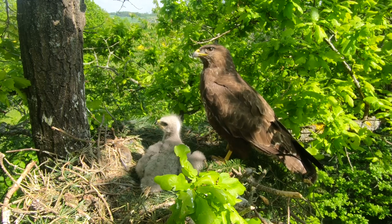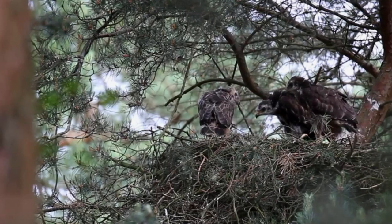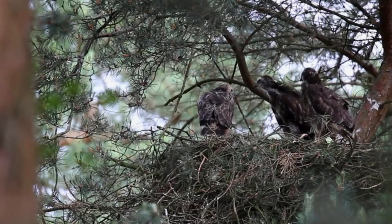It takes 55 days for the chicks to fledge, after which point they stay with their parents for a further six to eight weeks, learning to find food and to fend for themselves.